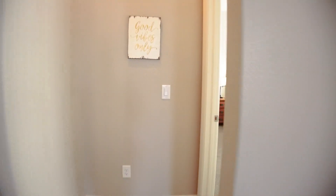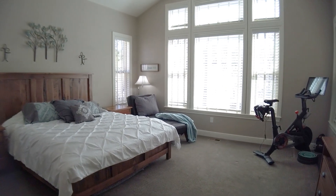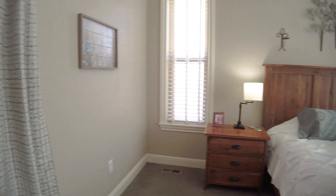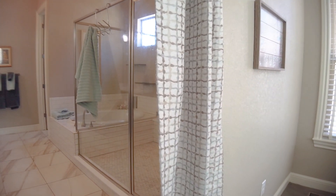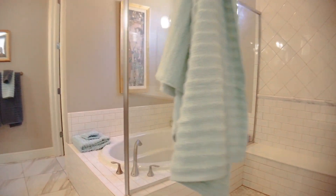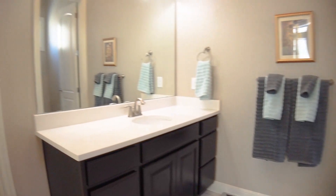Tucked out of the way is the master suite. The windows let light flood this beautiful room, and the vaulted ceilings make it even more dramatic. You'll love the spa-like ensuite with a gigantic walk-in shower, deep soaking tub, water closet, two large vanities with plenty of counter space, and a huge walk-in closet to make every day great.